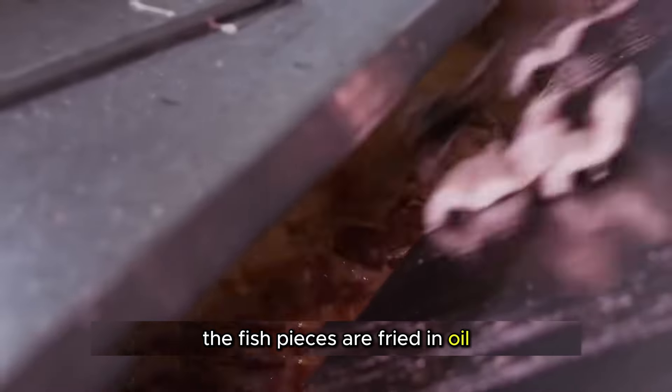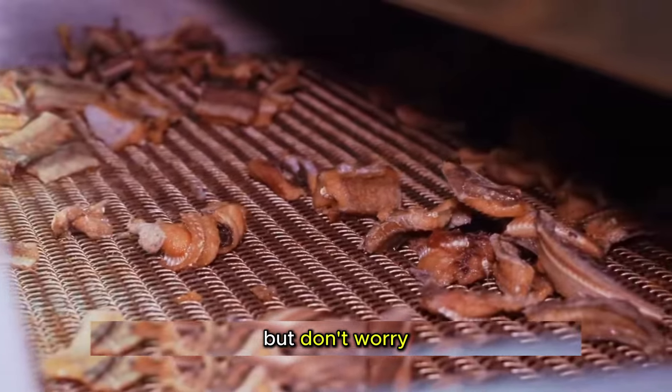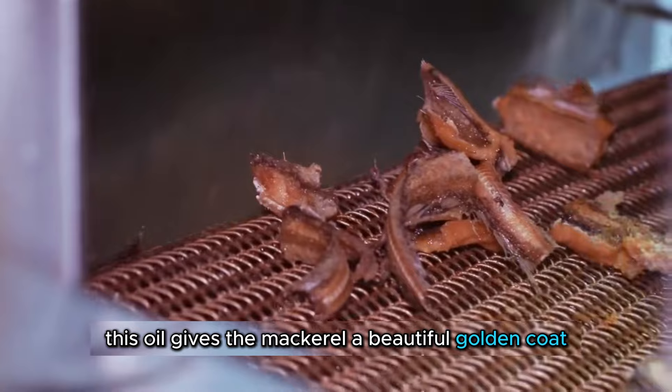The fish pieces are fried in oil that's been used so many times it's hard to tell its original color. But don't worry — this oil gives the mackerel a beautiful golden coat.